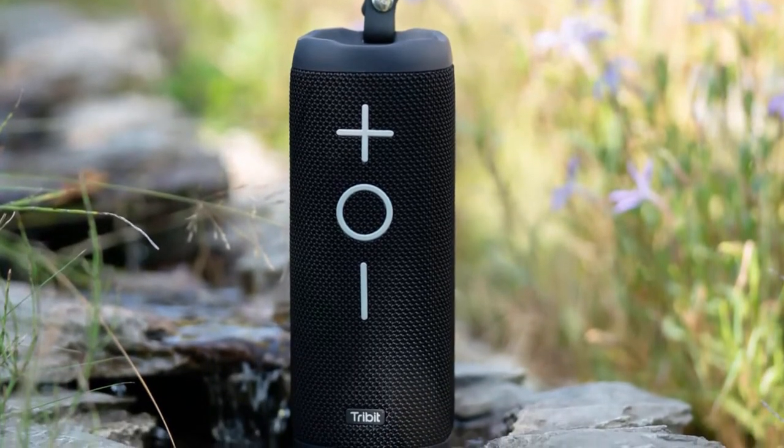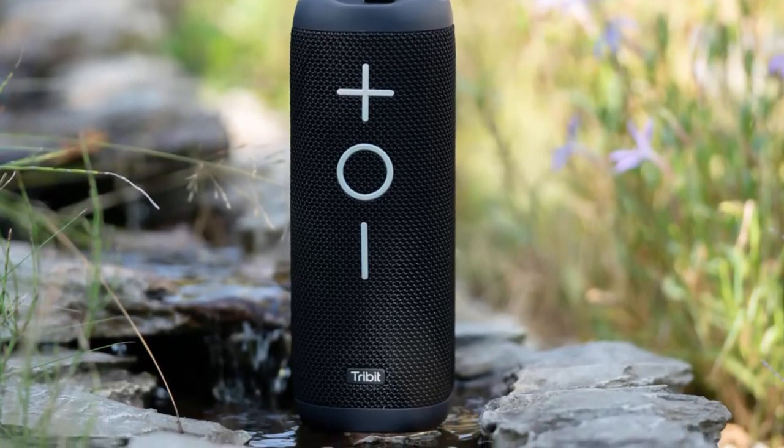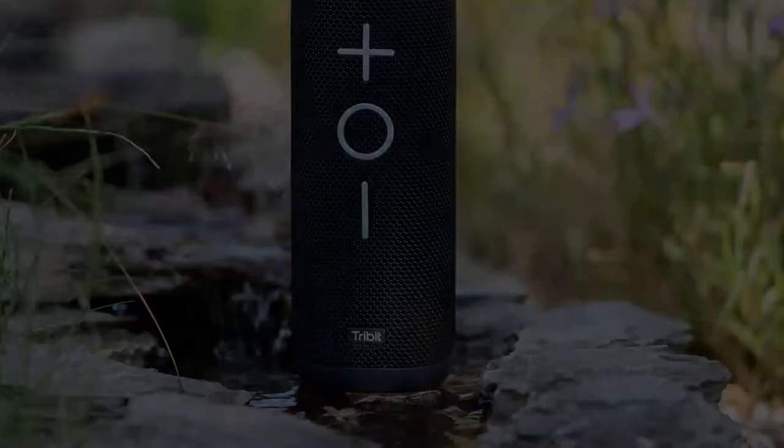The TriBit X Boom is a rock-solid choice for anyone looking for really good quality yet affordable Bluetooth speaker. While it lacks a few smaller features that others might have, it makes up for them where it counts. The sound quality and battery life are superior to the more expensive speakers.